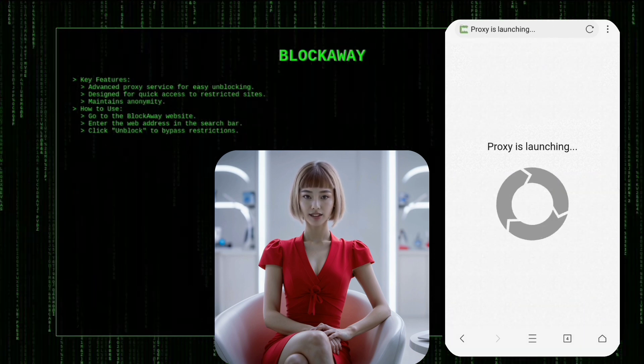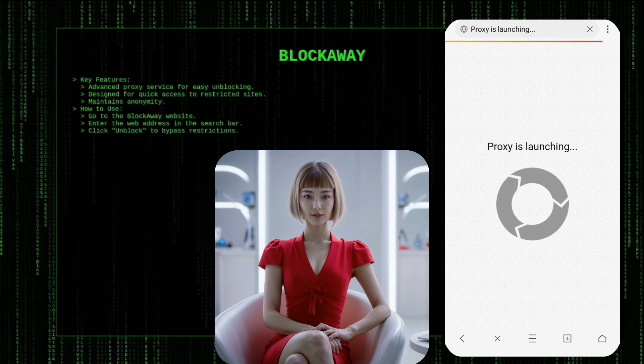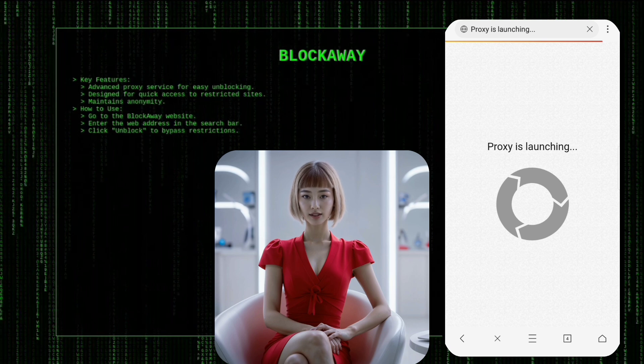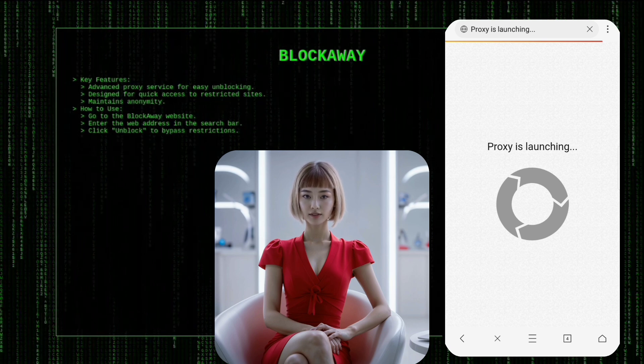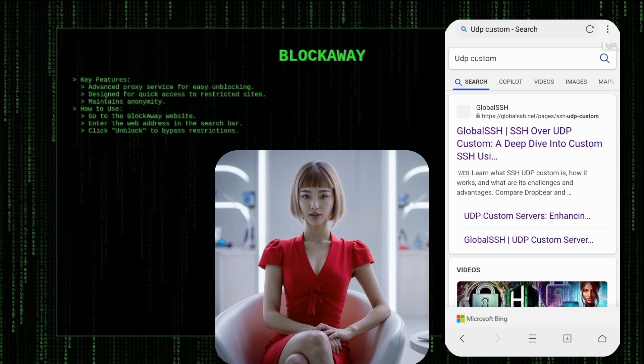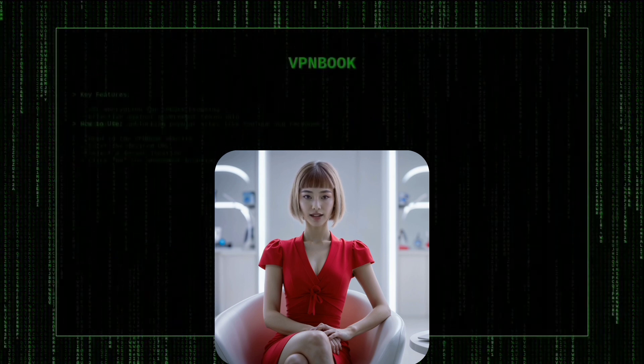To use BlockAway, go to their website, enter the web address you wish to visit in the search bar, and click Unblock. The proxy will connect you to the site, allowing you to browse without any regional restrictions while keeping your identity hidden.